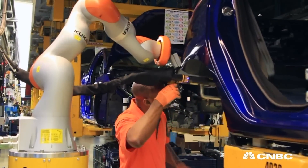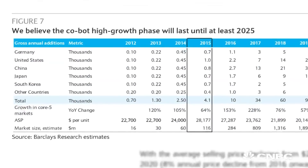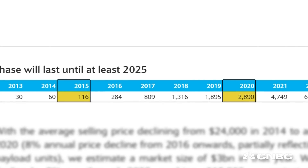And the market for cobots is prime for growth. Last year, global sales came in at $116 million, but Barclays analysts expected global sales to achieve close to $3 billion by 2020.